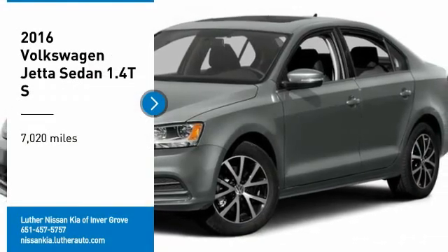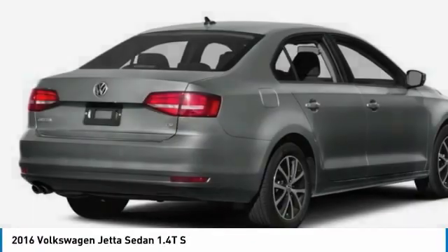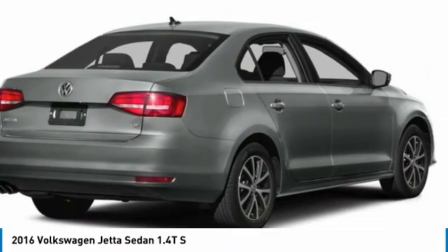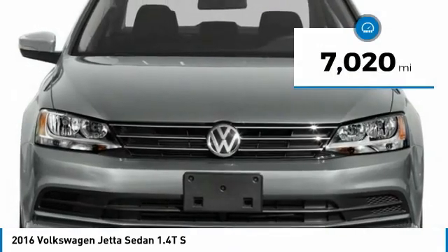Take a ride in the 2016 Jetta. The Jetta is a premium car that is family friendly with a great price. Agile and confident handling. Volkswagen Jetta. This vehicle has less than 8,000 miles.